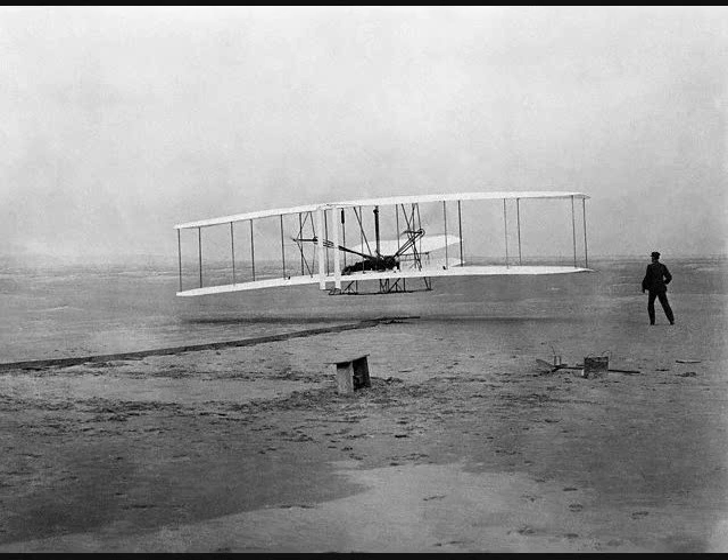While we were being delayed by the weather, we arranged a mechanism to measure automatically the duration of a flight from the time the machine started to move forward to the time it stopped, the distance traveled through the air in that time, and the number of revolutions made by the motor and propeller. A stopwatch took the time, an anemometer measured the air traveled through, and a counter took the number of revolutions made by the propellers. The watch, anemometer, and revolution counter were all automatically started and stopped simultaneously. From data thus obtained, we expected to prove or disprove the accuracy of our propeller calculations.